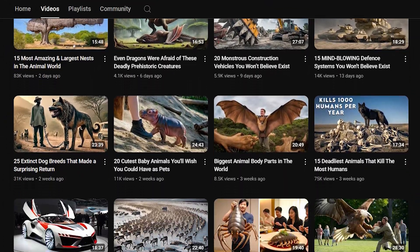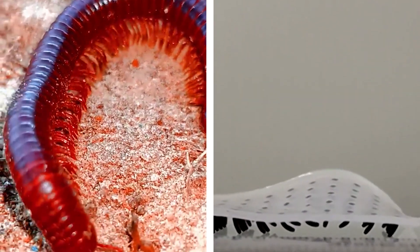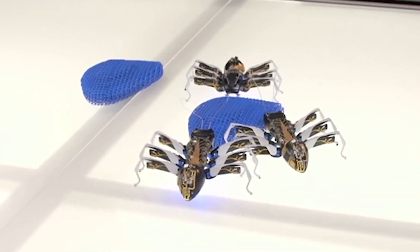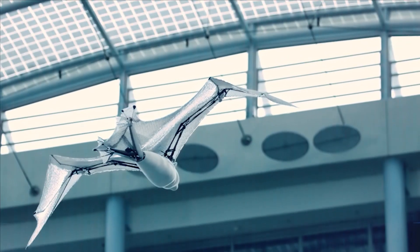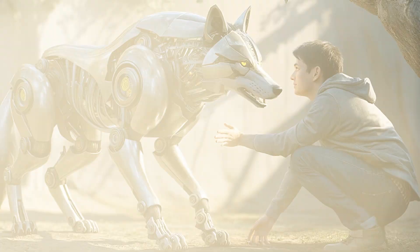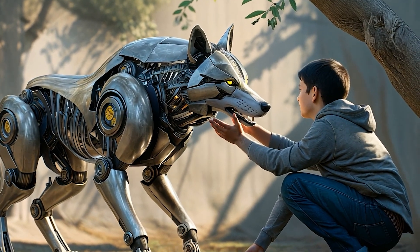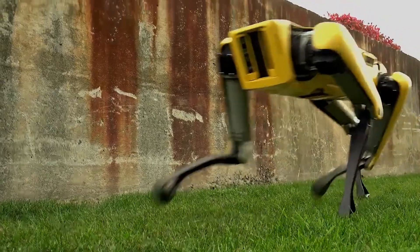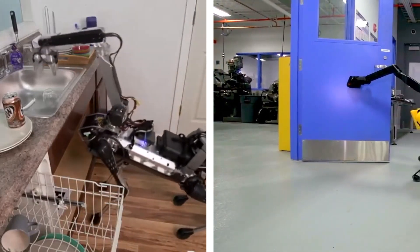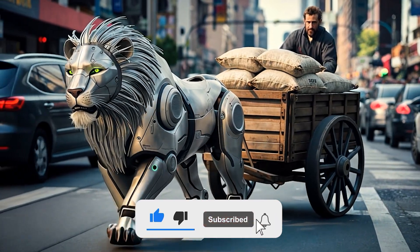Welcome back to another amazing episode of Forever Green. Today we'll show you 12 of the coolest, most ingenious robot animals. From tiny robotic ants working together to flying robots that perfectly mimic the complex wing movements of bats, these creations are nothing short of revolutionary. And just when you think you've seen it all, wait till we reveal a creation at the end that's giving new life to the term recycled technology. So hit that subscribe button and let's jump right in.